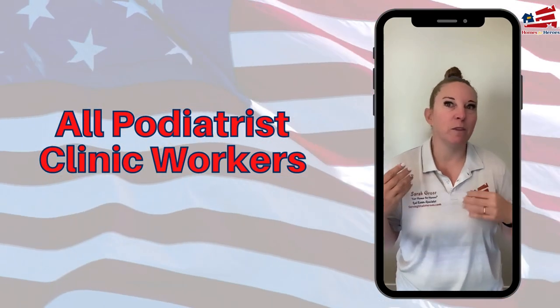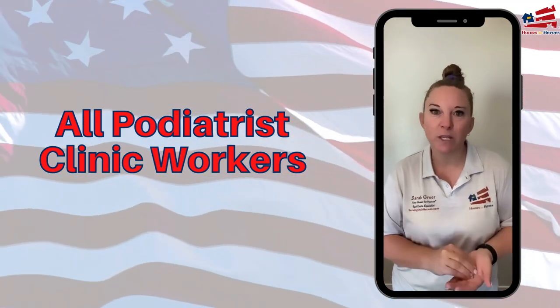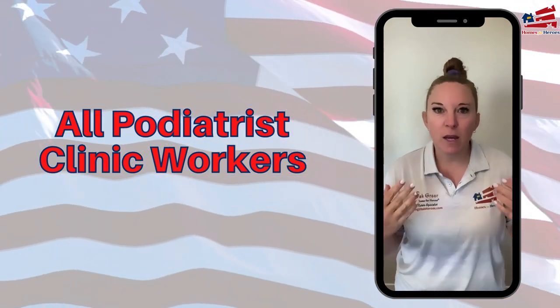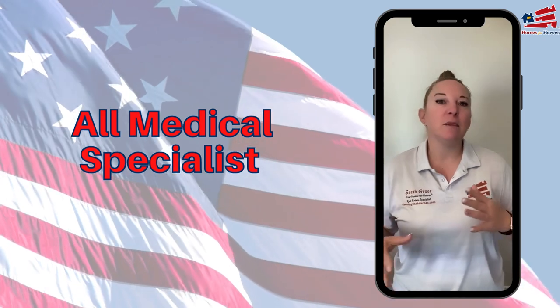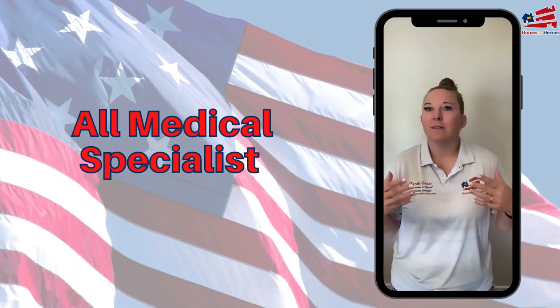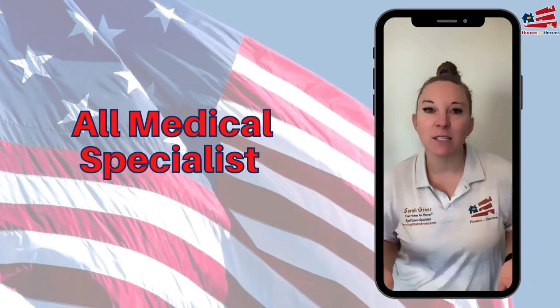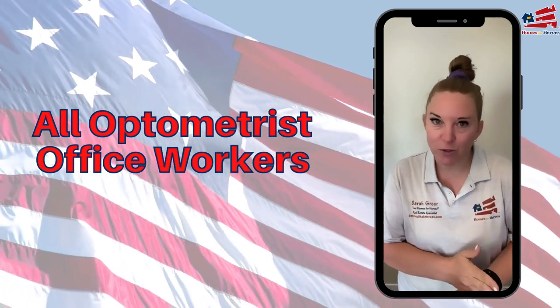Then we look at podiatrists — anybody that has anything to do with the feet, foot specialists, nail technicians dealing with different kinds of podiatry issues. Then there's anybody that works within x-raying or MRIs, any of those sorts of things.